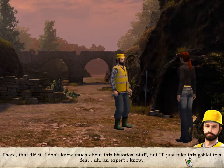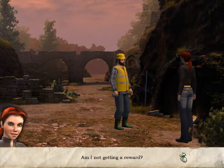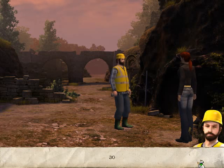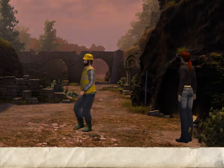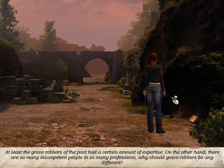There. That did it. I don't know much about this historical stuff, but I'll just take this goblet to an expert I know. What about me? Am I not getting a reward? Sure. As soon as I sell this, I'll give you, shall we say, 20%? 50. 30? 40. 35. Okay. Fine. Wait here, I'll be back soon. At least the grave robbers of the past had a certain amount of expertise. On the other hand, there are so many incompetent people in so many professions. Why should grave robbers be any different?